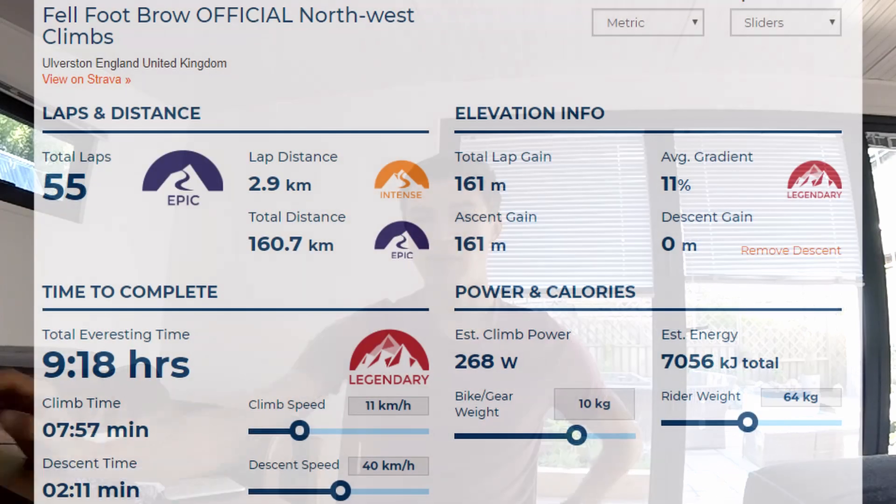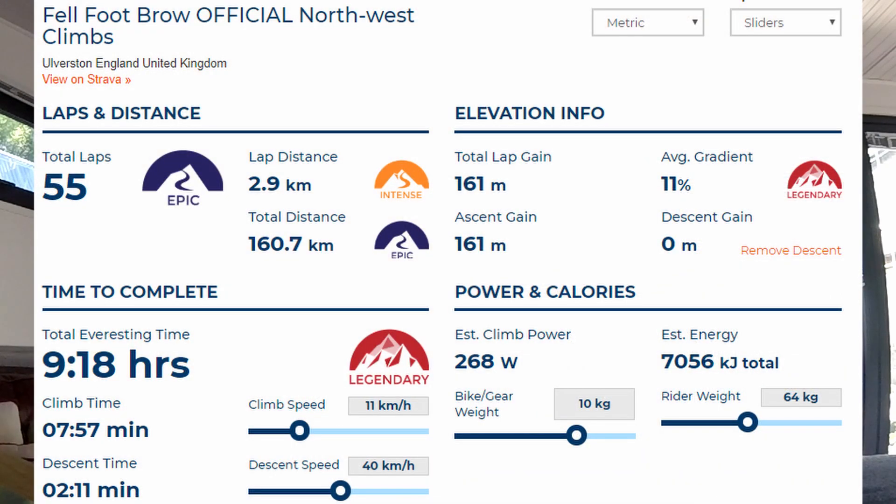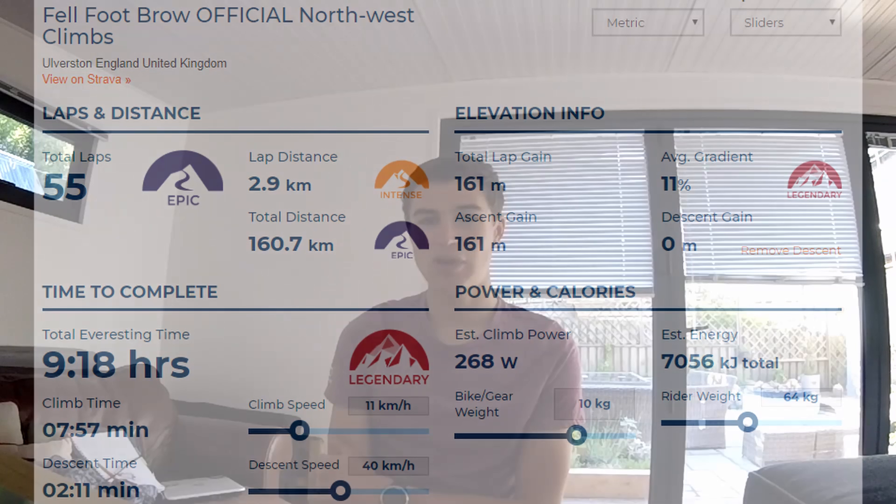Expecting each climb to take about 8 minutes and each descent to take about 2 minutes. For me, that's an average power goal of 260 watts, when I weigh about 64 kilograms and the bike will be around 10 kilograms. Putting it into this fancy calculator online works out at about 7,000 calories for the day — so it's going to be a big one.